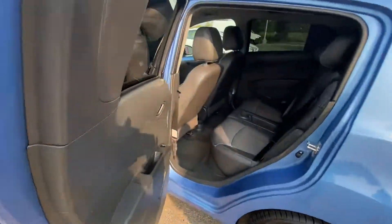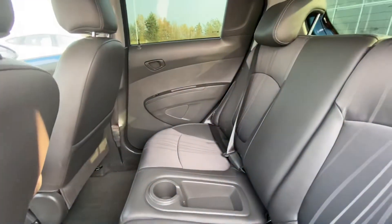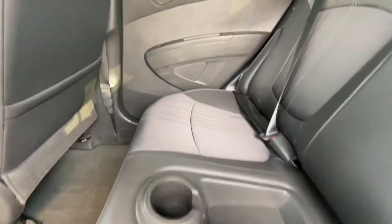Coming into the backseat, you have those sporty door handles and quite a huge interior for the backseat passengers. You also do have that cup holder already in the center console as well.